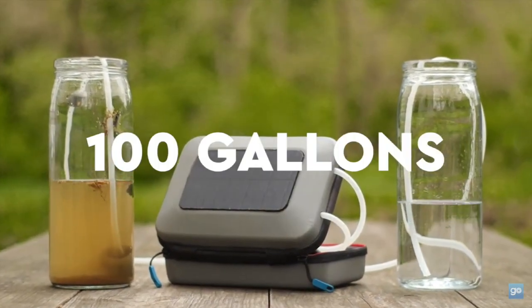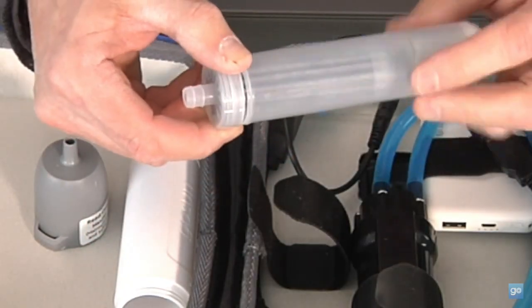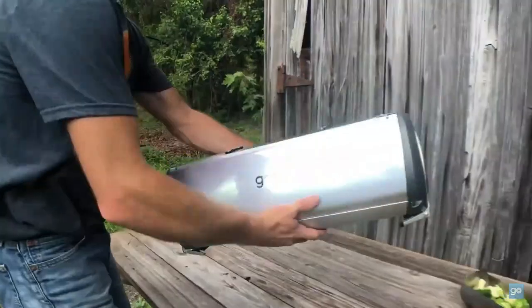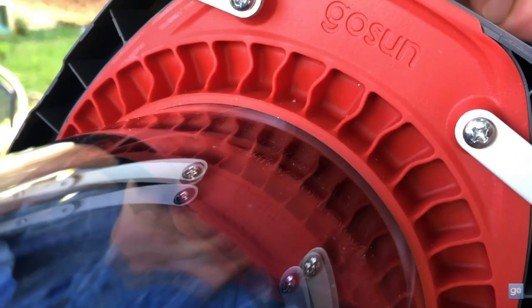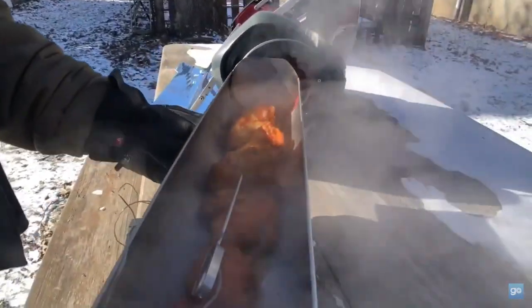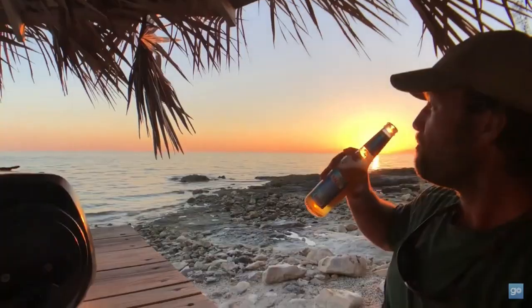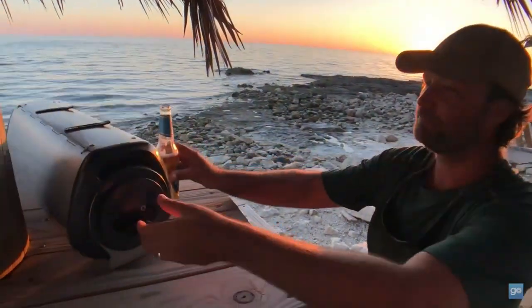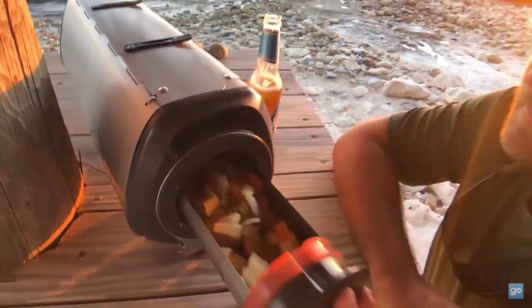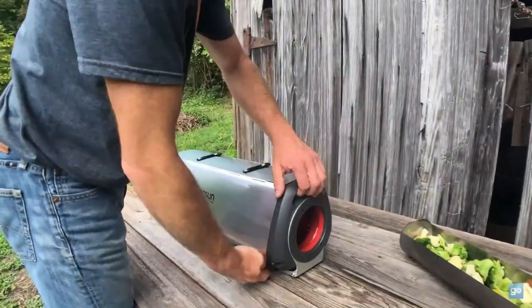Let's have a look at some of the standout innovations that are changing the outdoor experience. At number one, we have the GoSun Fusion Oven — efficient solar cooking, day or night. One of the most impressive solar cooking devices, it's been steadily improved over the years and is now powerful enough to cater to an entire family, capable of preparing up to six meals a day.